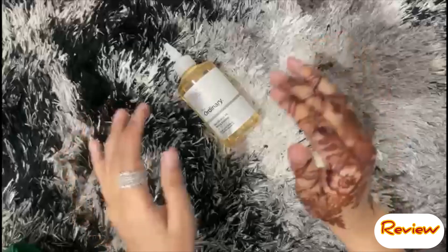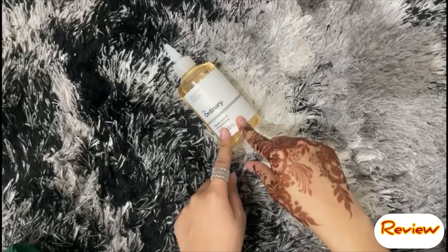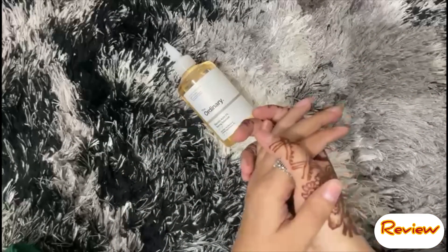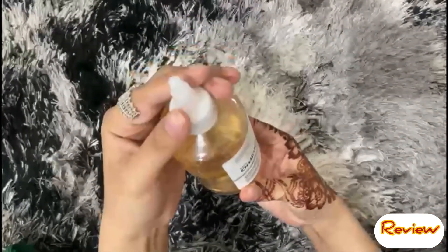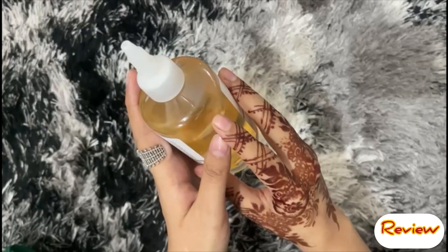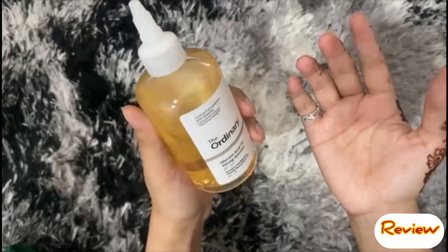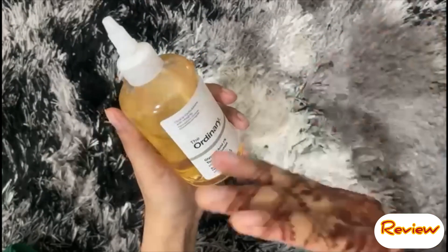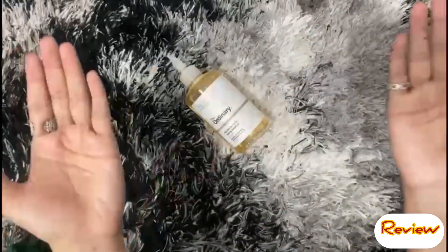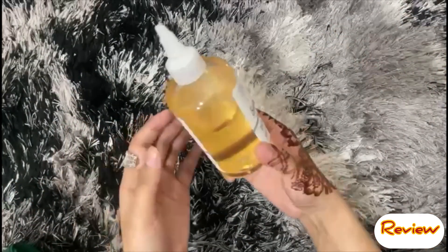Now let's talk about how to use it. At night, use a face wash or cleanser first. Dry your skin completely before applying. Take a small quantity — I will show you in the video — it is more than enough. Use cotton pads to apply it, or you can tap it in with your hands. When your skin has absorbed it, you can continue your routine. Try not to rub aggressively — just gently tap the product into your skin.